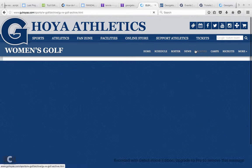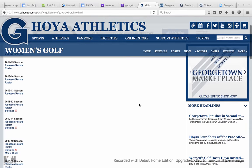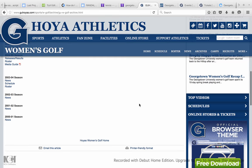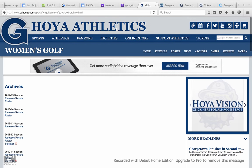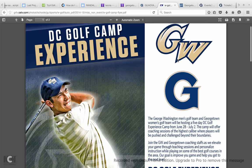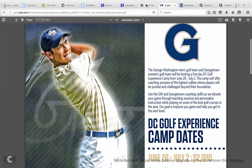You can go to the archives for different rosters, releases, and statistics of all the various years going all the way back to 2000 — so 16 years of information. You can go to camps, which brings up a new site where you can see different golf camps and opportunities that they have.